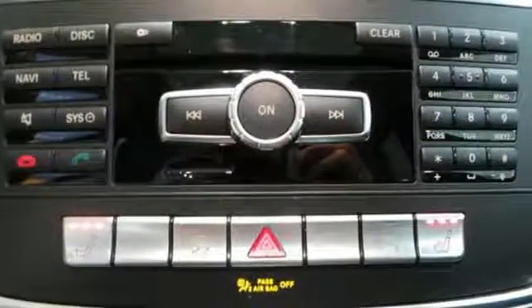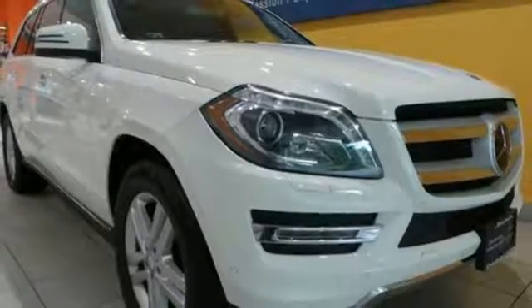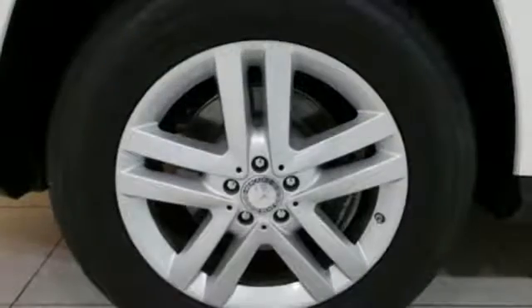For your off-the-pavement adventures, you're equipped with skid plates and all-wheel drive. And for everyday life, enjoy the power liftgate and parking sensors. This GL Class is top-notch.